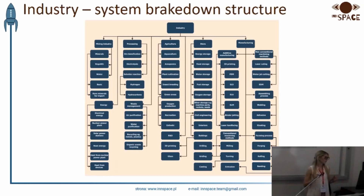One of the first steps in order to develop our data-based program was the creation of a system structure of our project. This allows us to see the entire database and establish connections between the individual elements. The picture shows a section of the WBS of the industry.